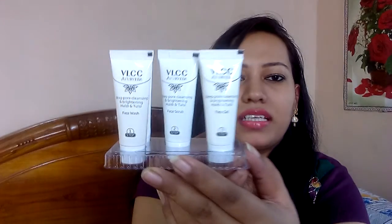Lastly I have a facial kit. You know it's always easy to do a facial at home with a kit. This is the VLCC Ayurveda Haldi & Tulsi Facial Kit and the price is 200 rupees. It has haldi and tulsi ingredients which I like. It's for skin cleansing. Inside the kit there are 5 products - face cream, face pack, face wash, face scrub and face gel. I'll show you how to use it in a separate video.